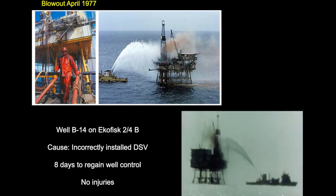In terms of challenges, back in April 1977 the B14 well blew out. The cause was established to be an incorrectly installed downhole safety valve. It took eight days to regain control of the well, and at the time it may still be the biggest loss of oil to the sea in the North Sea to date. Fortunately there were no injuries and the platform was safe.